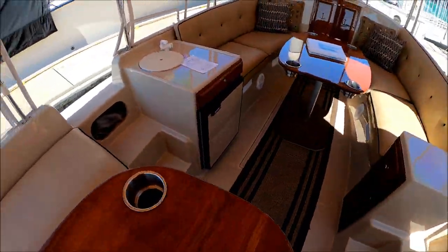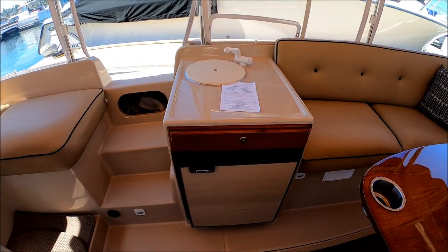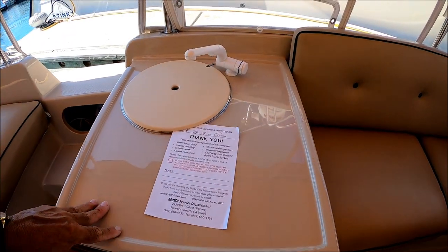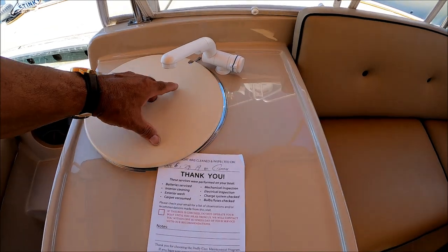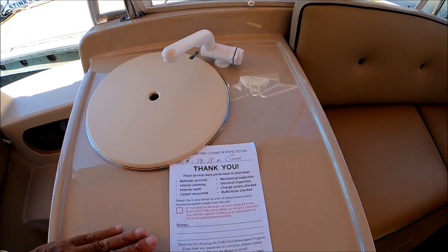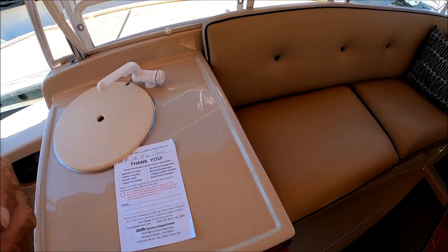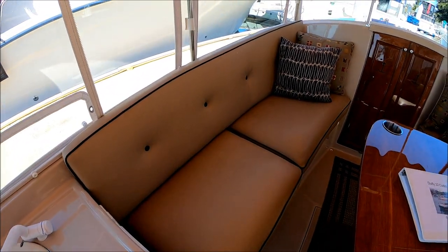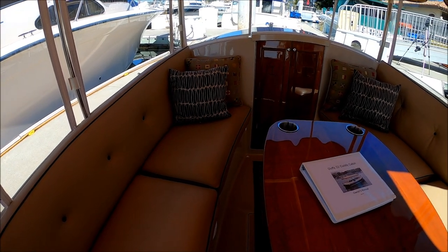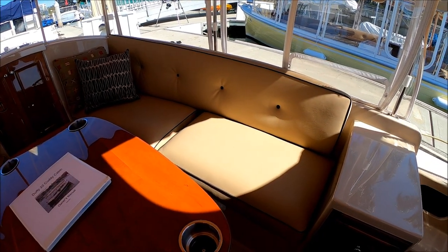Moving forward to port, we see we have our wet bar service area with a refrigerator down below and a nice little countertop for food prep. There's a stainless steel sink with running water. There's our Duffy Care sheet showing what maintenance has been done. Going down along the port side, we have seating for four or five people, and the same type of seating to starboard.